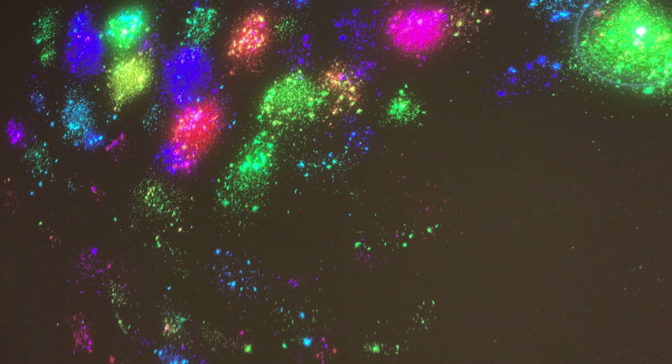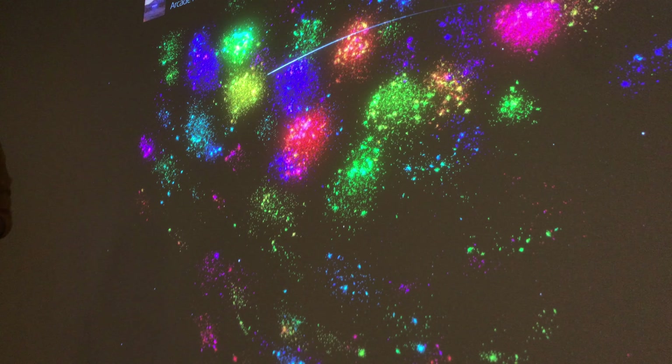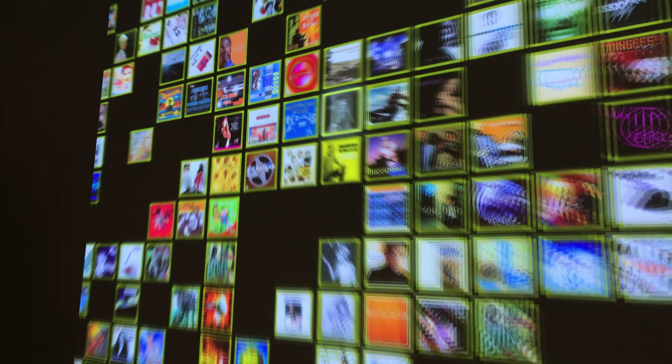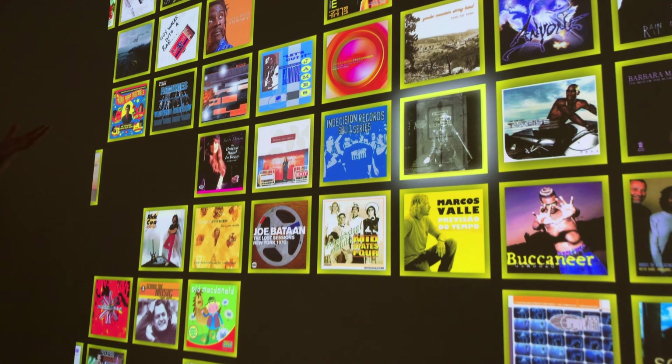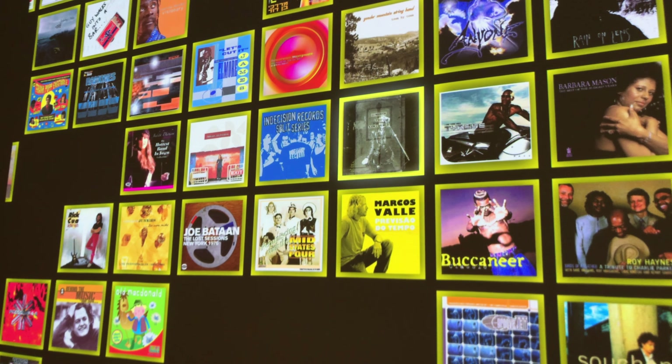If we were to choose a different color further away — let's say gold — you can see that this music is going to be totally different from what we were just listening to. That's because the color and the distance indicate just how different those music choices are going to be.